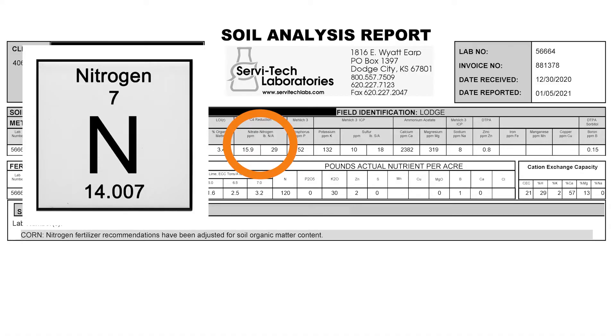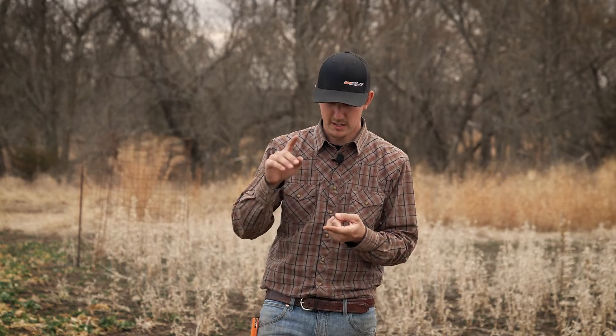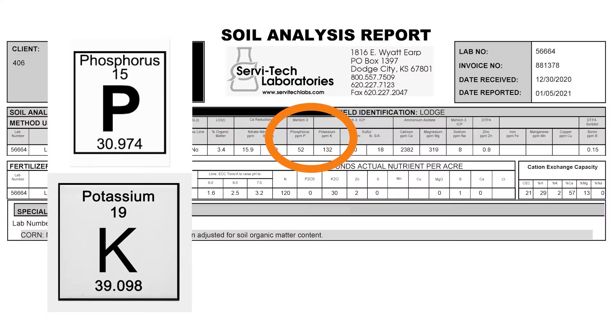First up: nitrogen. Nitrogen is your key hitter in regards to your grass, corn, wheat, and a lot of what's in your fall blends — the grass families, barley, whatever that might be. It's also very important for your turnips and radishes. Not so much for your clover and soybeans — for those it's your phosphate and potassium that are very critical. Phosphate and potassium are also critical for corn, clover, and chicory plots, which pull a lot of those nutrients out of the soil.